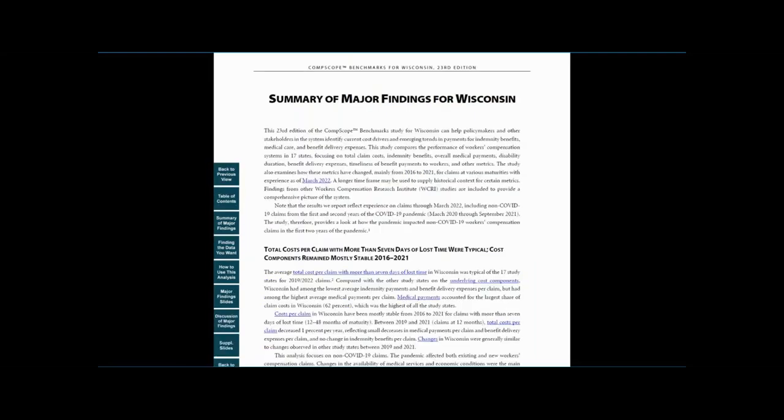This is a concise, two- to three-page analysis of the major drivers of cost per claim and other system metrics in the state and how they've changed over time. We tailor the analysis to the most important policy issues in the state, including any major regulatory changes.